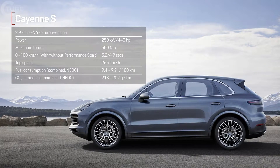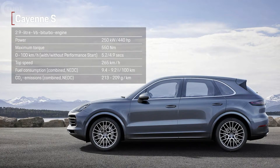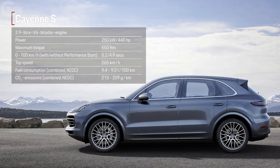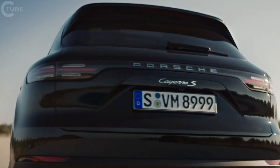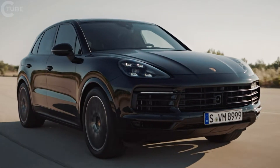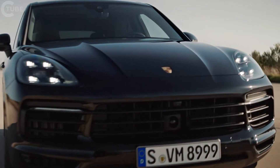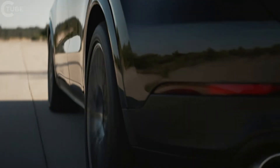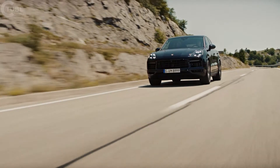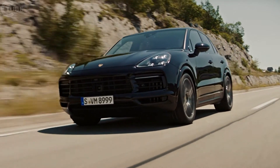The Cayenne S is also being fitted with a six-cylinder engine, producing 440 horsepower and a torque of 550 Nm. Here we have further increased the power by means of an additional turbocharger — it's a twin-turbocharged engine. This leads to higher pressures and higher compression, which meant we had to make the engine stiffer. Among other things, the crankshaft has been stiffened, as well as the pistons and the piston rods, which has reduced the engine capacity to 2.9 litres. Nevertheless, we've achieved substantial levels of power and torque.